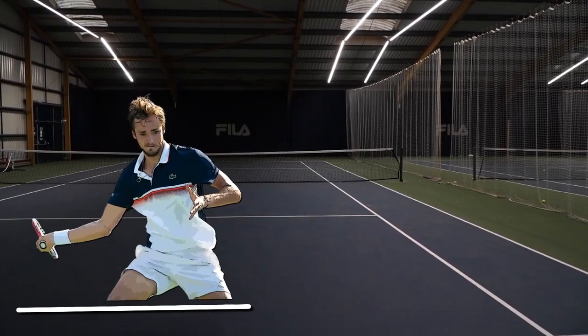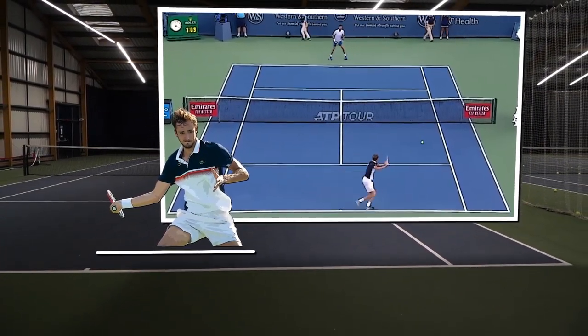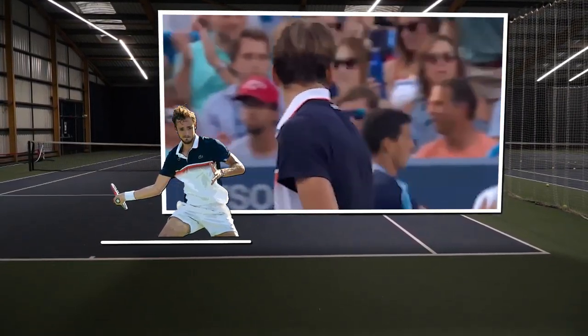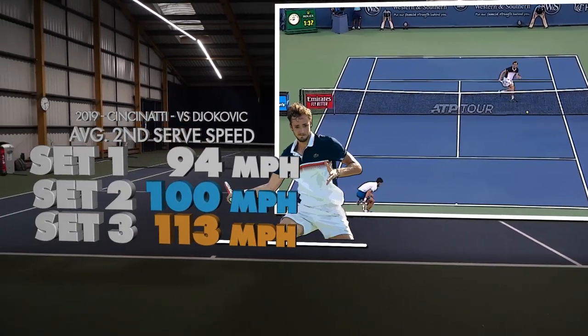Against Djokovic in the Cincinnati semi-final, Medvedev found himself a set down and started hitting colossal second serves in an attempt to unsettle Djokovic, clocking second serves at 120 mph. According to Hawkeye data, his average second serve speed increased by 11 mph over the course of that second and third set.